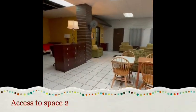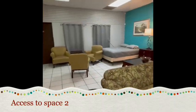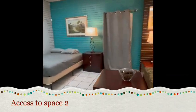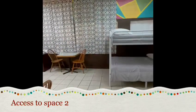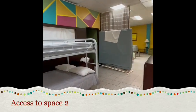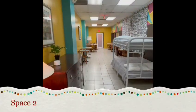In order to have access to Space 2, pass through the living room, then turn right. Over here we have the door. Simply switch it on and once you open it, here you have arrived at Space 2.